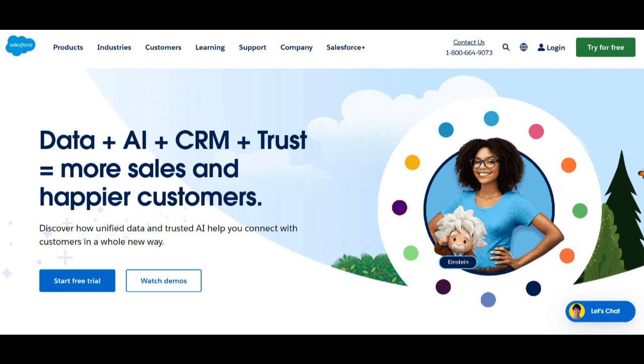Moreover, Salesforce HealthCloud's emphasis on patient engagement fosters a collaborative approach to healthcare. Features like community portals facilitate communication between patients and providers, encouraging active participation in their healthcare journey. The ability to create personalized care plans and track patient progress ensures continuity of care and improved outcomes.